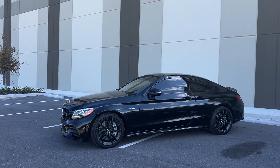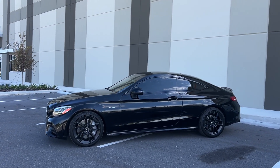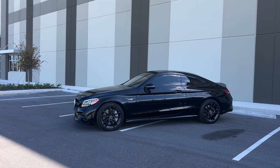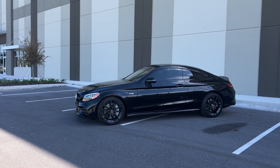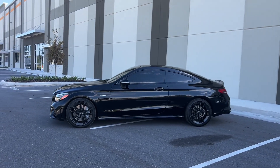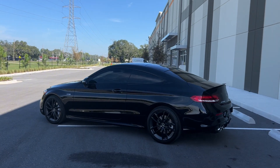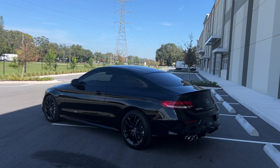This is a bi-turbo 4Matic, so it is all-wheel drive. This was a fresh trade-in for a C63 that we had on the lot and the gentleman wanted an upgrade. So in front of me is a gorgeous black-on-black 2019 Mercedes-Benz C43 AMG — a bi-turbo 6-cylinder with quad exhaust in the back.